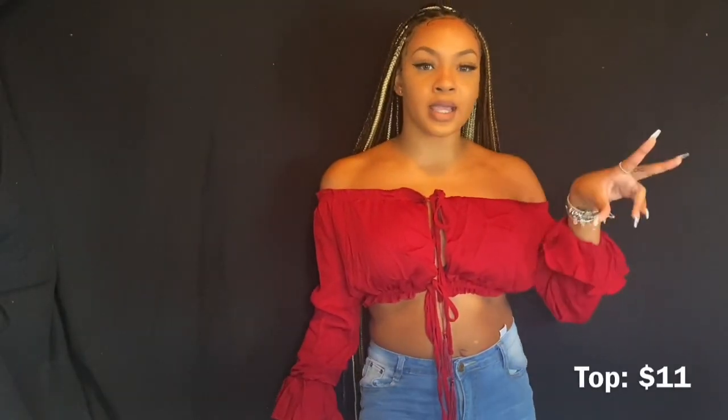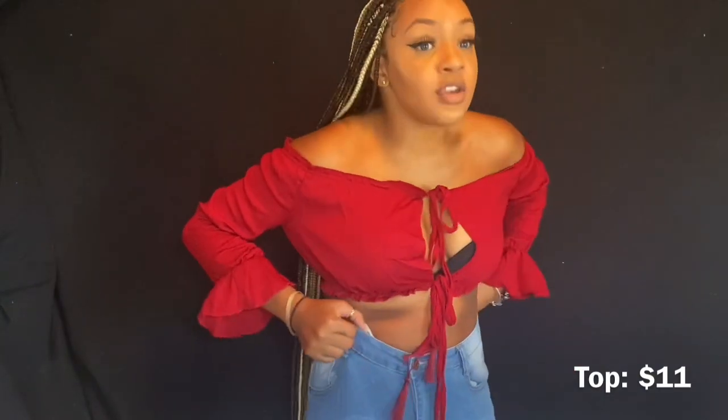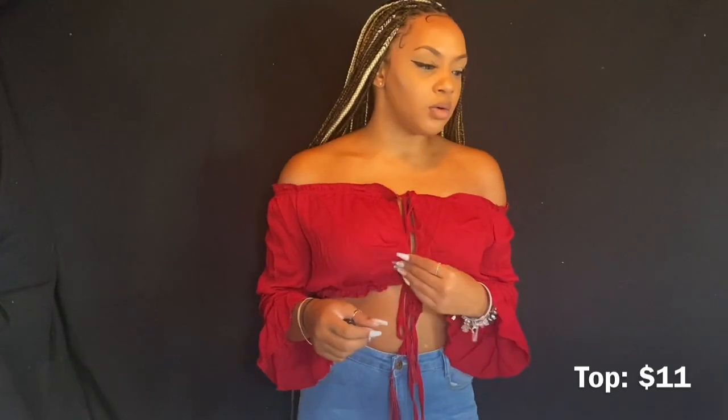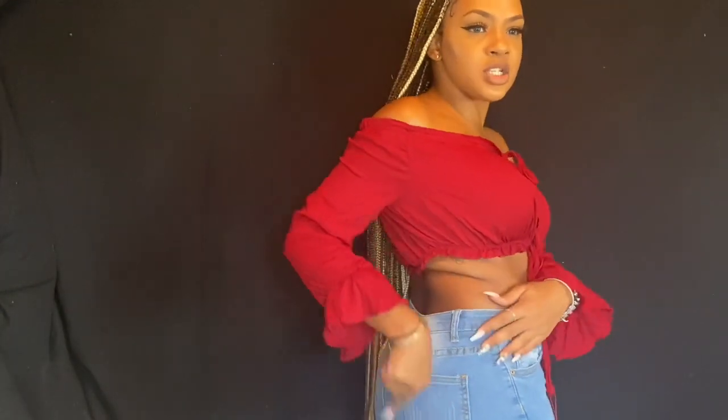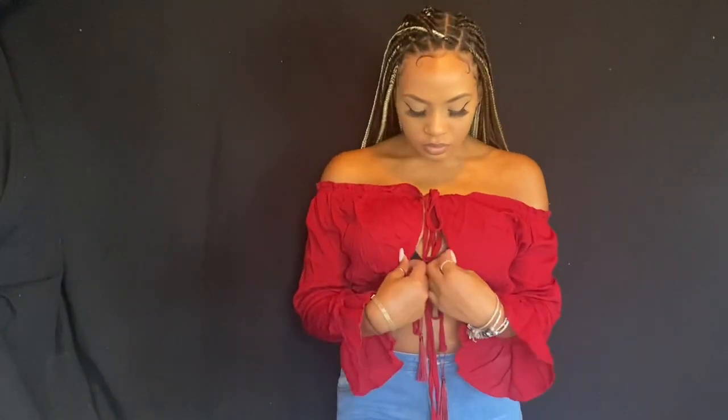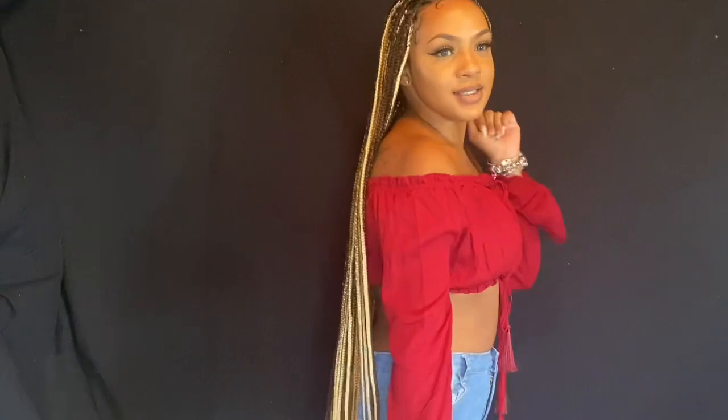This is the second piece — jeans from Shein. Everything I have is in a medium. These are regular jeans, not really high waist, they fit pretty nice. This shirt is so cute — I love these little arm things. It's a really cute, date-sy shirt, like a movie night vibe. It looks red on camera but it's actually burgundy, and it's really cute.